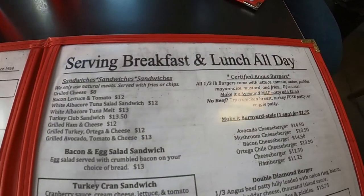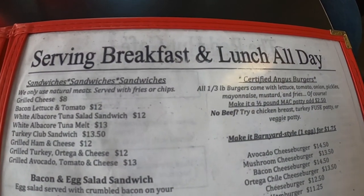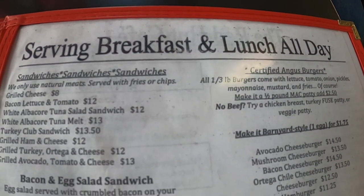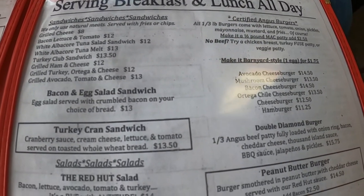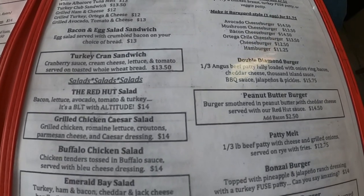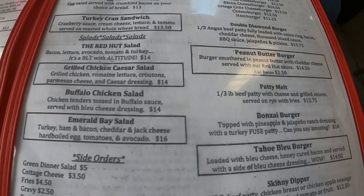As you viewers know, I like to support local family-owned restaurants and businesses, especially during this pandemic, which has been so difficult on so many people. The little guys are hit the hardest.